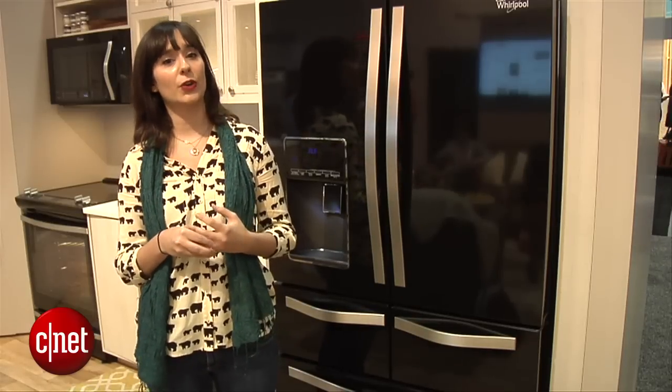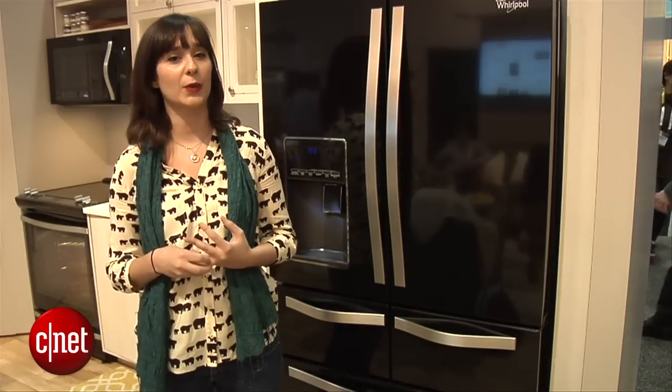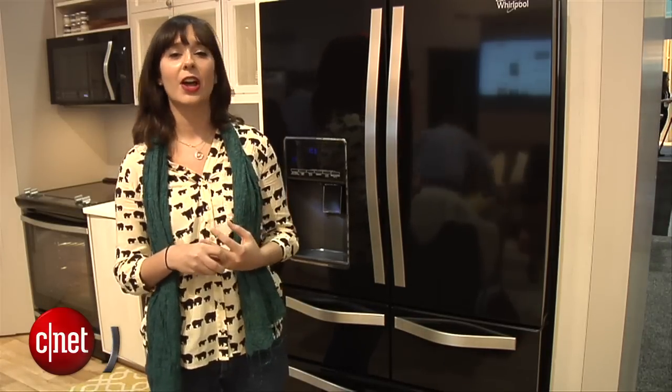Thanks for watching this first look of Whirlpool's double drawer French door refrigerator. Be sure to check out the rest of our CES 2015 coverage on CNET.com. I'm Megan Willerton for CNET Appliances.